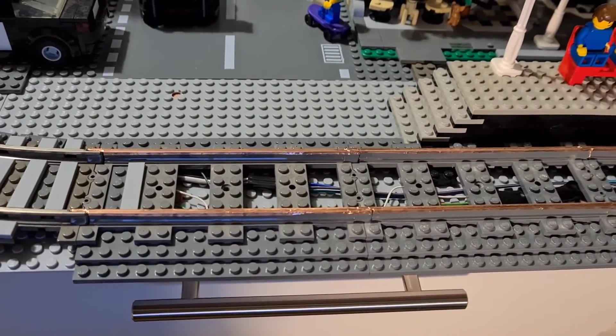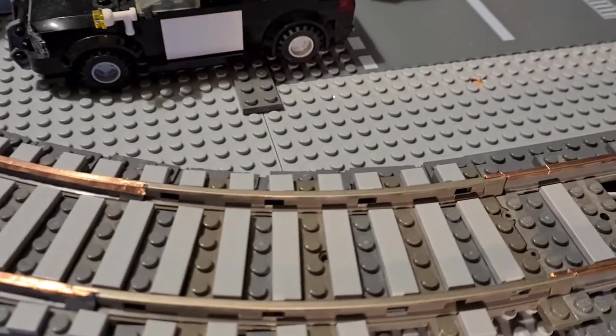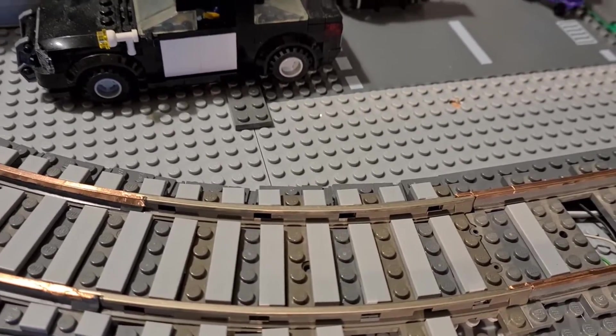The tracks I've used are all plastic tracks converted to nine-volt using copper tape. This is a nine-volt corner track connected to two of my converted tracks.